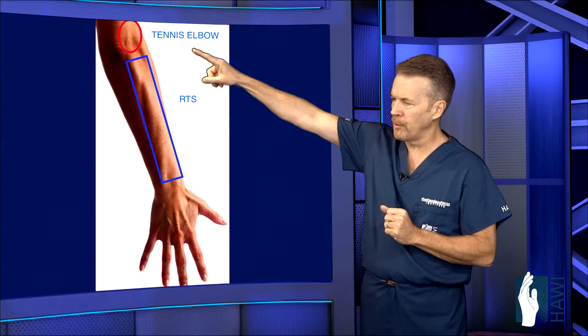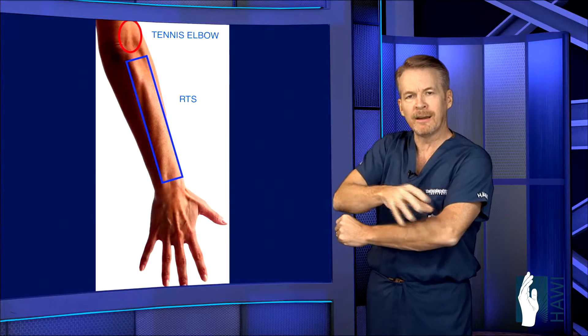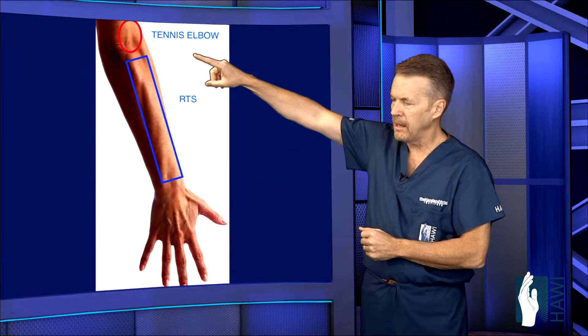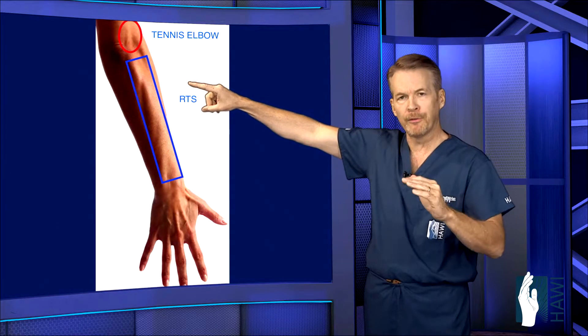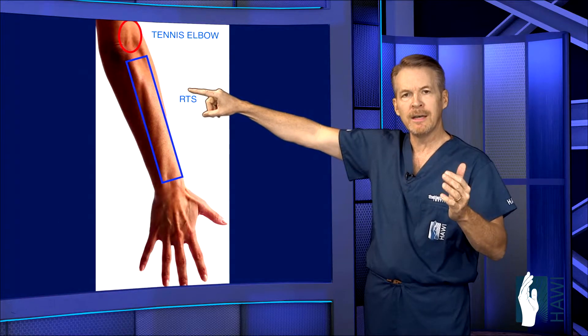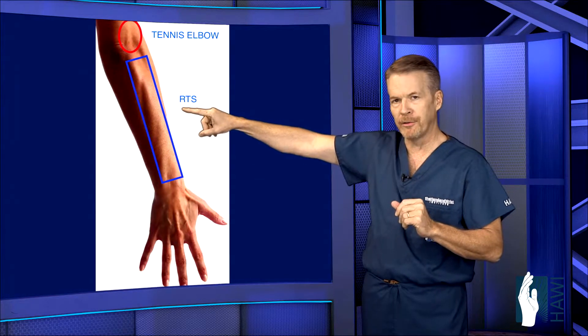The upper circle is tennis elbow — that's the area on the outside or bony prominence of the elbow that can be in close proximity to this. So for patients who are being treated for tennis elbow and even fail surgical intervention, you have to look at what else is going on, because they may actually have radial tunnel syndrome.